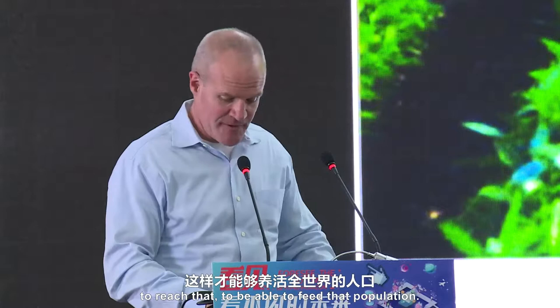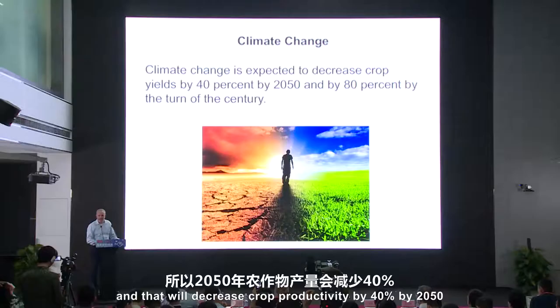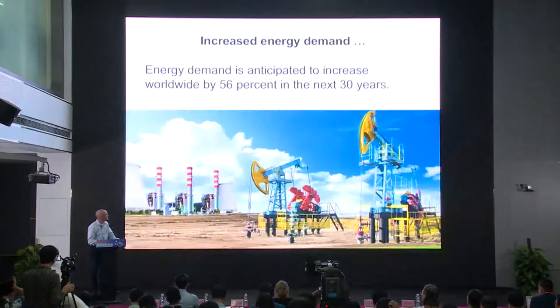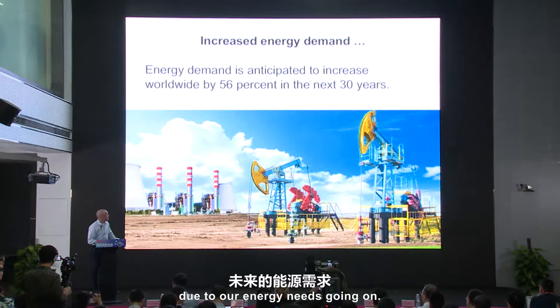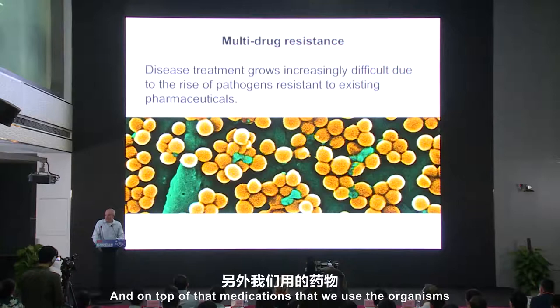We face many challenges in the world today. We have a population that's expected to reach nearly 10 billion by 2050. Agriculture productivity needs to increase by 15% to be able to feed that population. On top of that, climate change is going to be continuing, and that will decrease crop productivity by 40% by 2050 and by 80% by the turn of the century. And that will increase due to our energy needs going up, adding more pollution to the atmosphere and decreasing crop productivity.